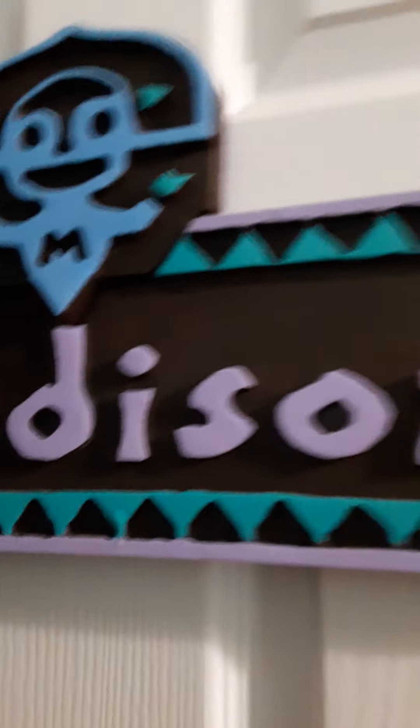So, when you walk in the room, there's my door. I have this little name tag — it's super cute. Over here I have my calendar, although it's on July. It's August, people.